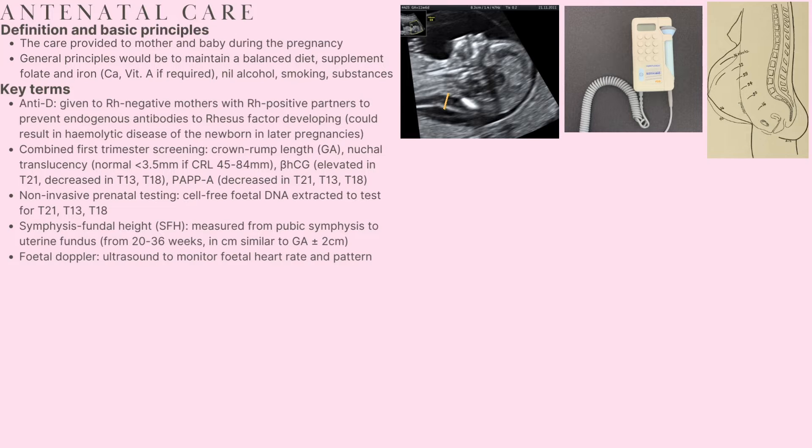Non-invasive prenatal testing is similar to combined first trimester screening in that it can help identify the likelihood of the fetus having trisomy 13, 18 or 21. Cell-free fetal DNA found floating in the maternal circulation is extracted, and the measurement of the fetal fraction gives an indication of the likelihood of these aneuploidies.